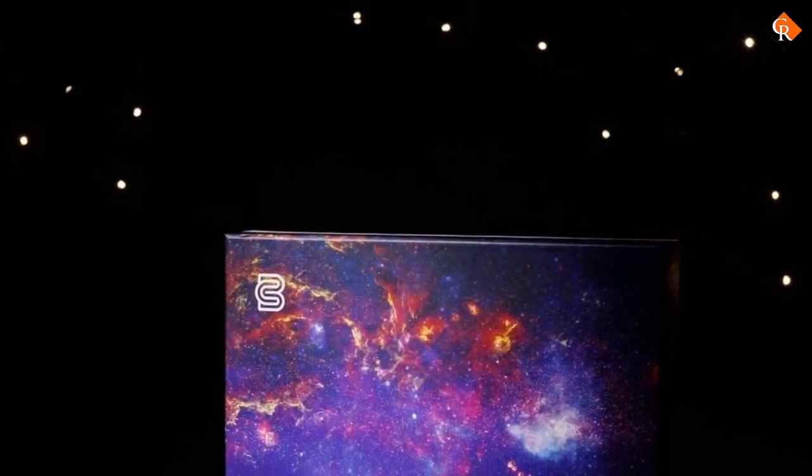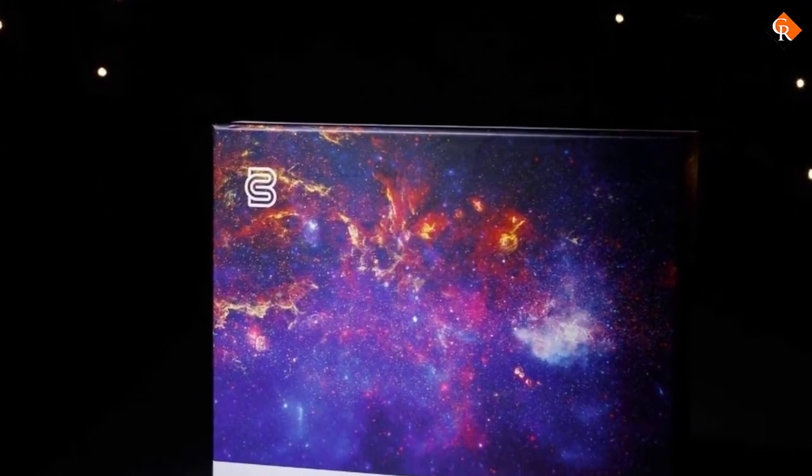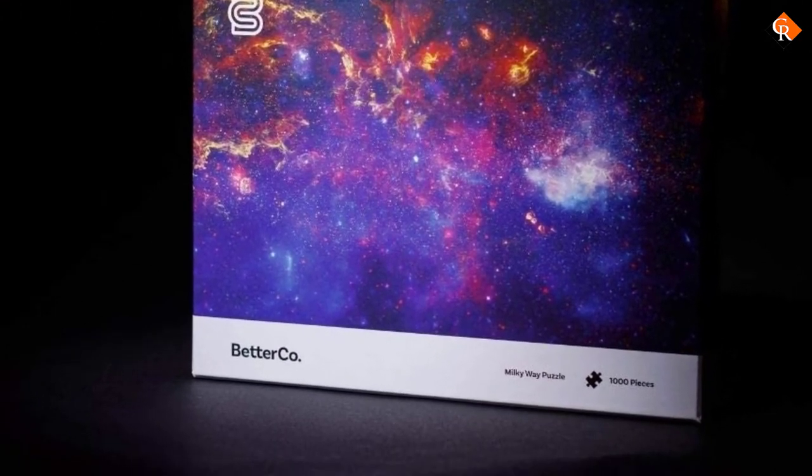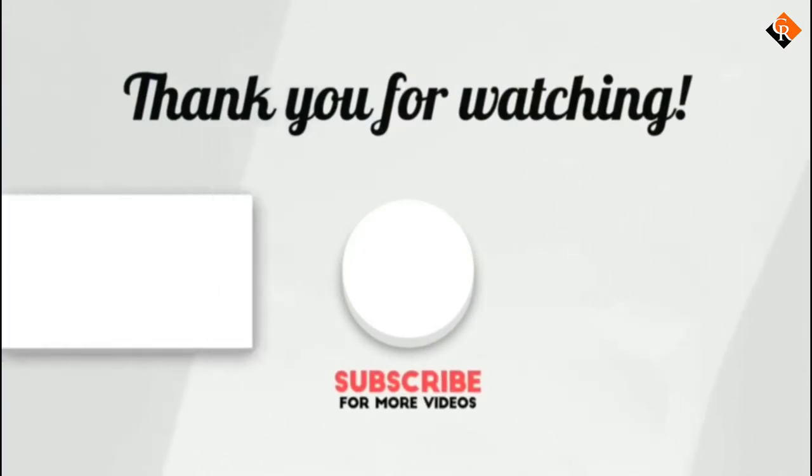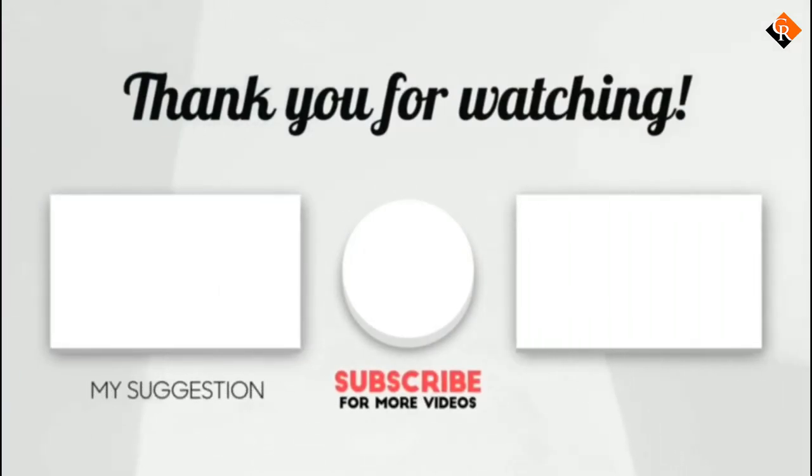Just buy them — I promise you won't regret it. Just make sure you're up for the challenge because these are a doozy. Thank you for watching, I hope you liked this video. If this video was helpful to you, please make sure to like, comment, and don't forget to subscribe.